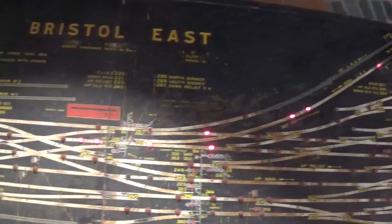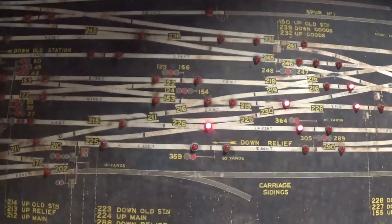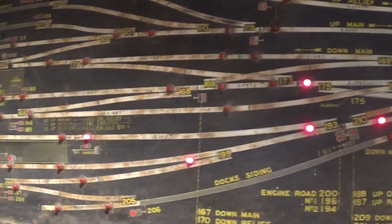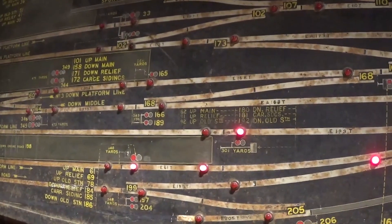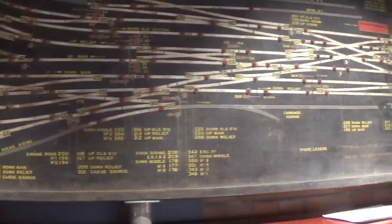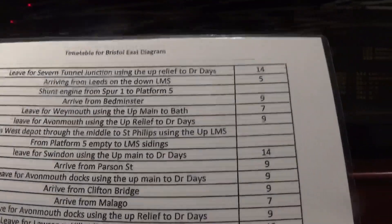I've cleared the board and I'm going to route it into platform number one. The train is coming in from Gloucester — it comes across the points and you can follow it all the way across the points and down into platform number one. This has only been open since June, so there are a few technical glitches. They also come with a handy timetable — six ten, let's have a look. We have a train leaving at 6:11 from West Depot through the middle to St Philips using the up LMS.